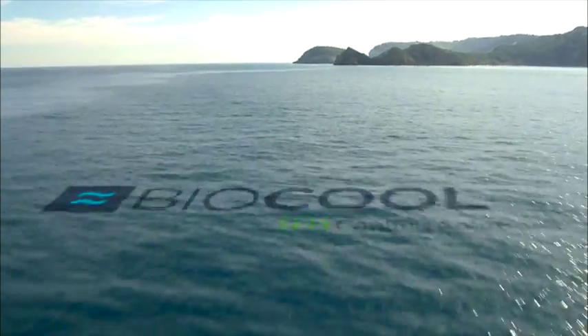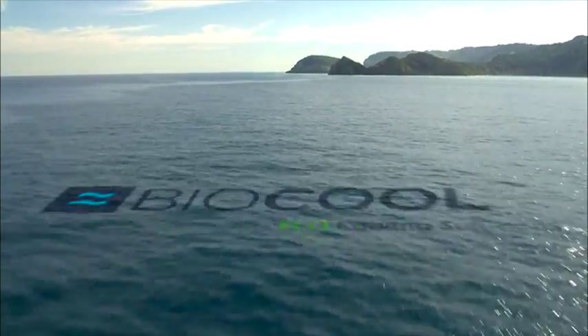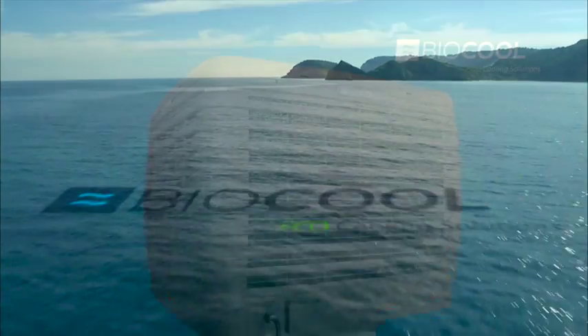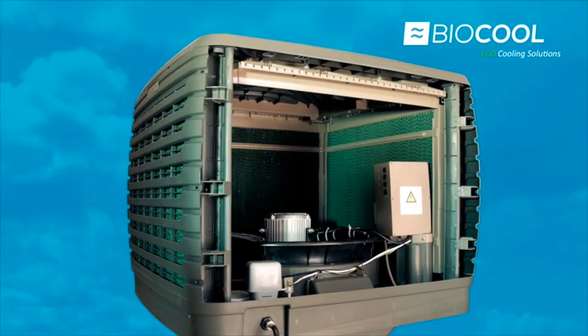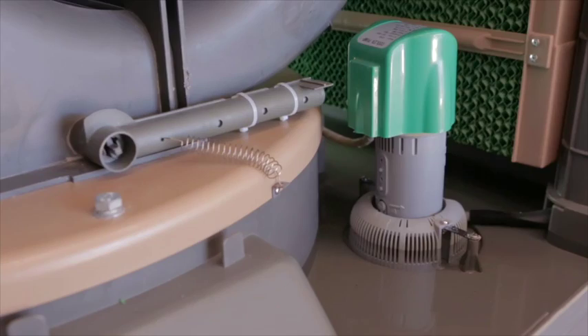The Biocool cooling system is based on the natural phenomenon of the sea breeze. The Biocool climate control system optimises this natural process through technological innovation.